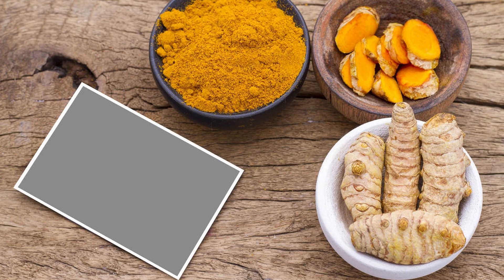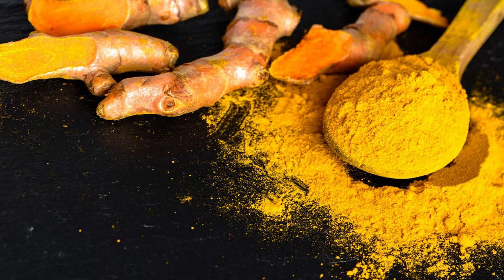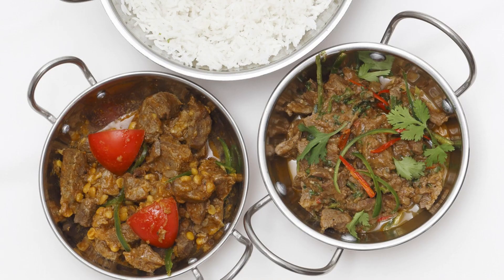To effectively consume turmeric for health benefits, consider the following methods. Incorporate into cooking: add turmeric powder to your meals while cooking. It's commonly used in curries, stews, soups, rice dishes, and vegetable sautés.